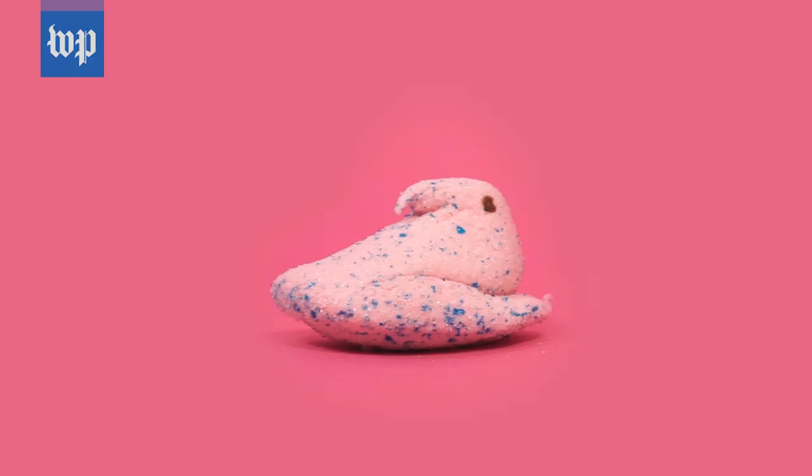First we're going to try these cotton candy Peeps. Definitely tastes like cotton candy. These are pretty good. They would also make an excellent craft supply — they've got some good colors.